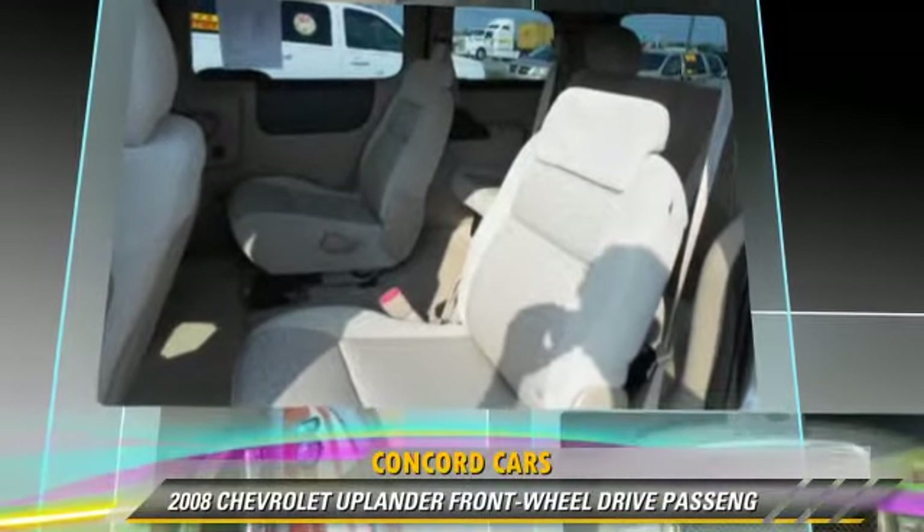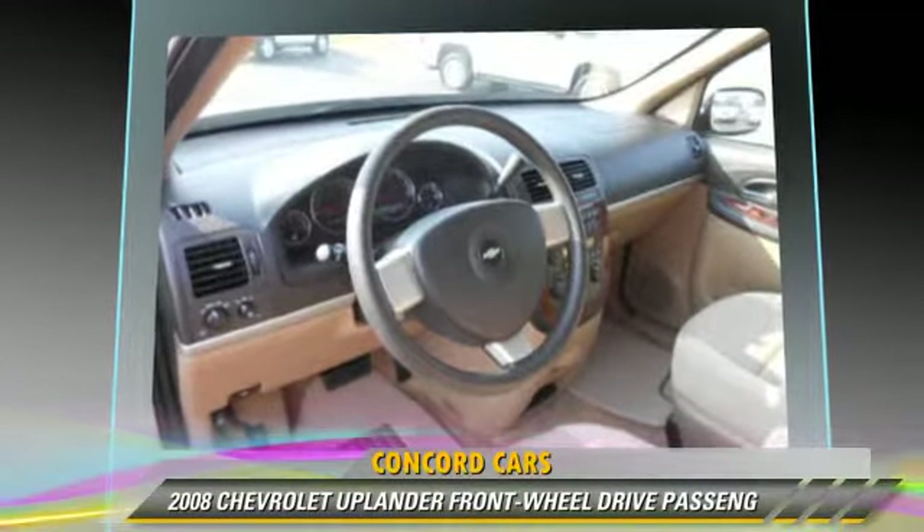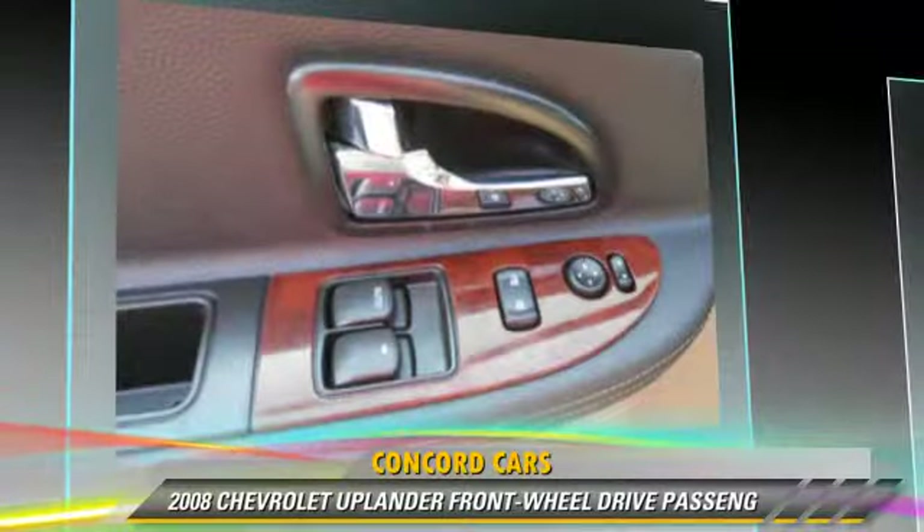Comfort and convenience features include a CD player with MP3, third-row seating, and third door. Give us a call to schedule your test drive today.